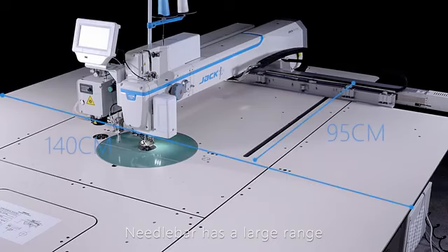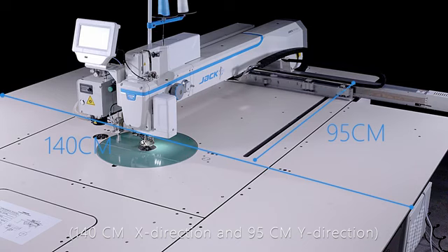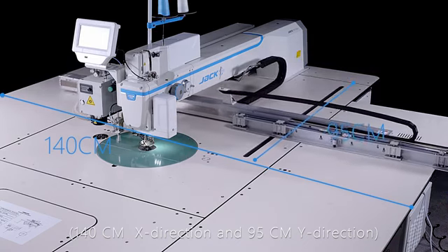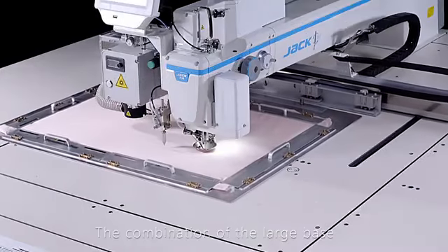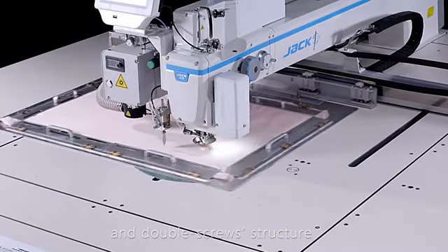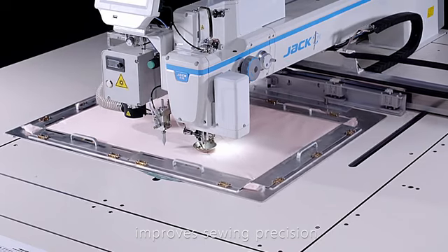The needle bar has a large range of 140 cm in the X direction and 95 cm in the Y direction, enabling stable feeding. The combination of the large base and double screw structure improves sewing precision and stability.